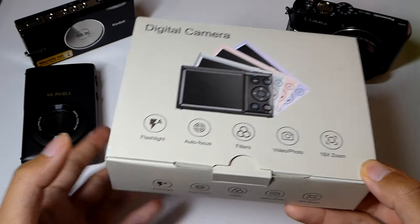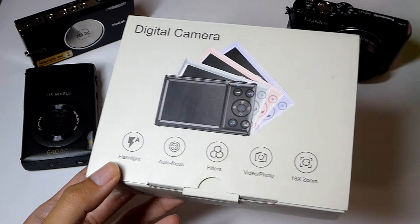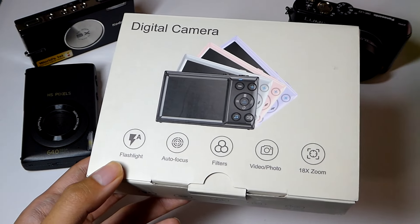One advancement compared to past similarly priced generic cameras is it actually has autofocus now. Believe it or not, many of the past low-cost cameras, which are more toy-like than anything, didn't even have that. It was a fixed-focus lens, which meant it wasn't very good when it comes to getting up close to objects.